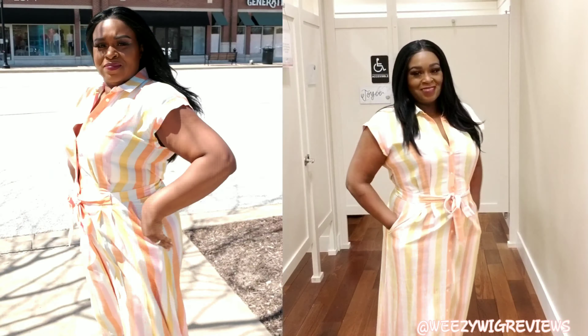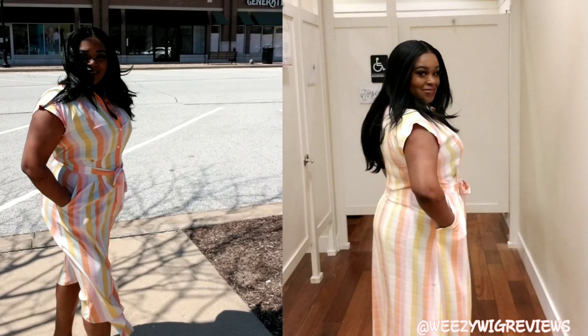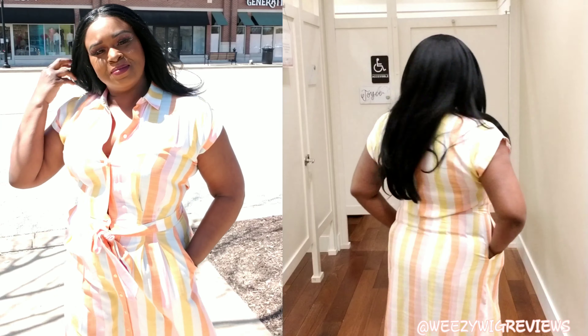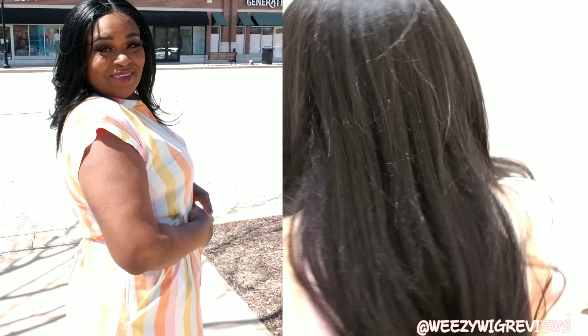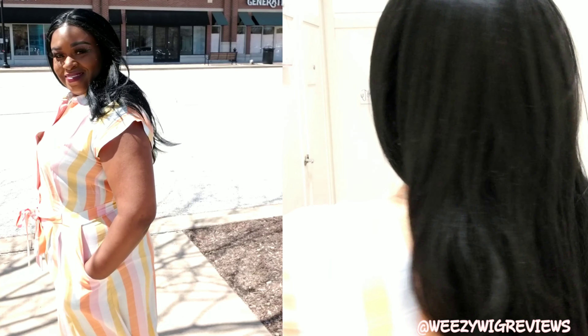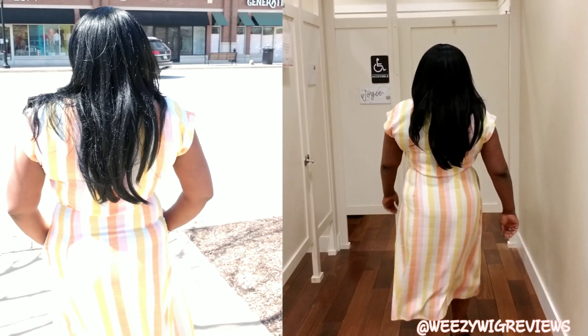The first outfit is a striped belted pocket midi shirt dress, and I absolutely love it. I have it in size 12 — I probably could have done a 14 — in the color Whisper White. It's a flattering belted shirt dress with pointed collars, a button front, cap sleeves, a tie belt, and slash pockets on the side. It's partially lined with a fitted waist and flared skirt, hits right below the knees, 47 inches from the back neck to the hem, and it's 100% rayon — hand wash and line dry.